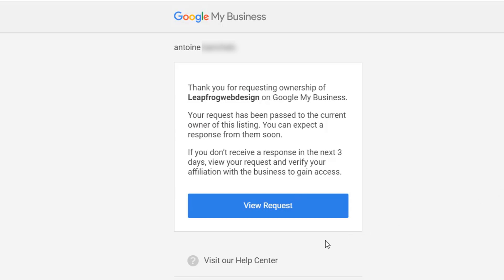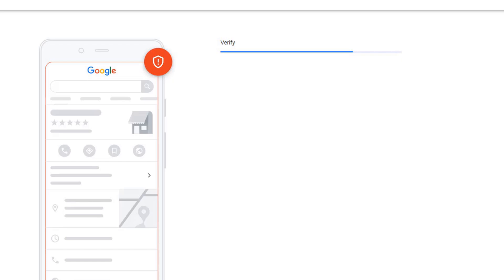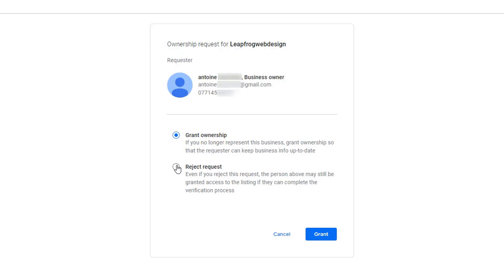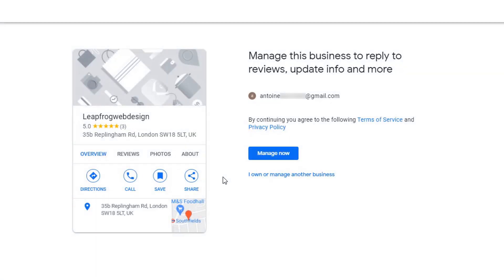Scenario number two: the current owner ignores your request and three days have gone by. Dig out the email you received when you initially submitted your request, then click on the 'View Request' button. You should now be able to legitimately claim the listing, verify it, and manage it. Scenario number three: the current owner rejects your request. You will receive an email notification letting you know your request has been rejected. However, you have the ability to appeal — and if you are the genuine owner of the business, obviously you should appeal. You should then be able to legitimately claim the listing, just like in the previous example.